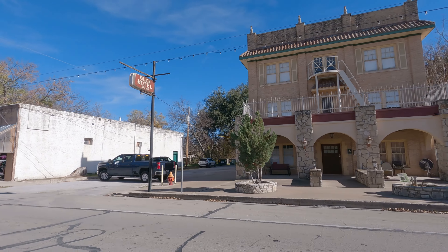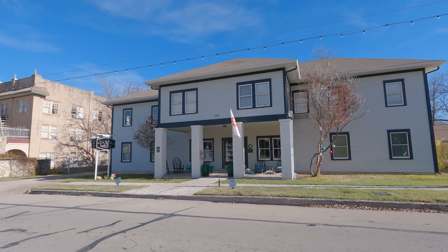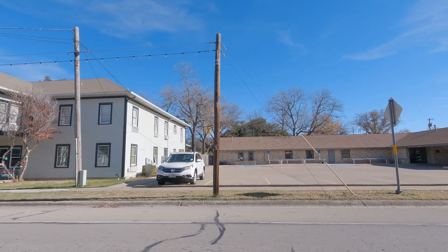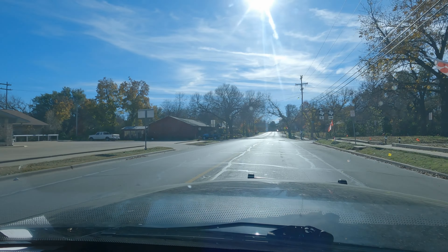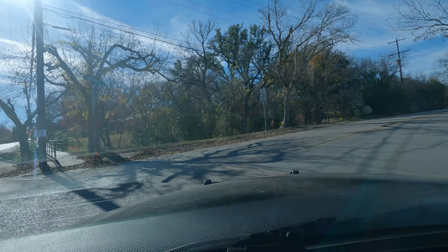He's up there fixing stuff and things. This place is awesome right here — it's Glen Hotel. It's got a historical marker. Pretty cool.